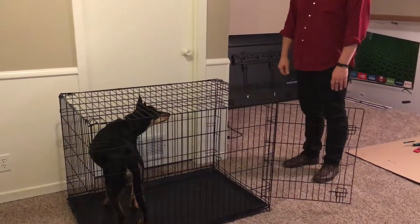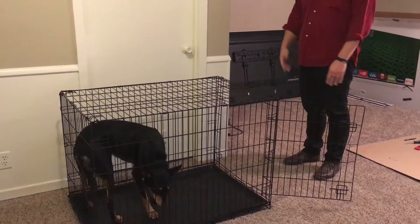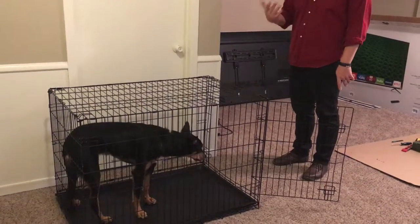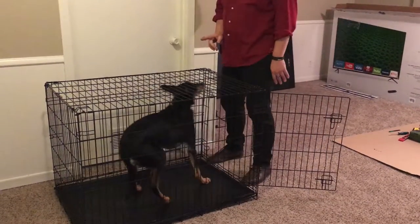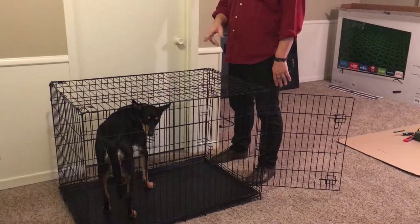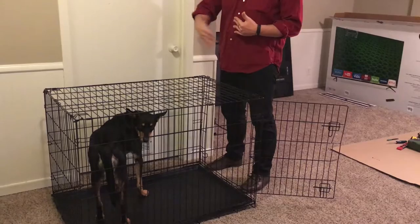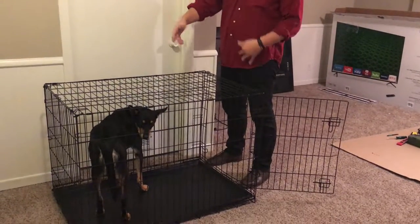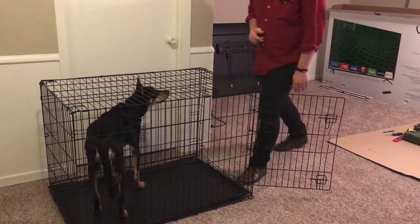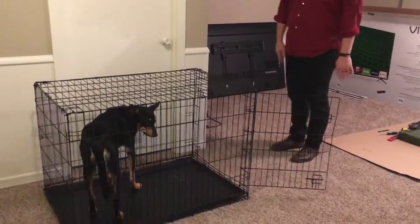Then I take one step backwards, staying in place with feet together and hips pointed at him. If he tries to come out, I'm going to rush at him and use the first consequence — a hissing sound. This is my way of communicating 'I want you to stay in the kennel.' I didn't punish him — the sudden movement startled him and moves him back in. Now he's stationary; I wait for him to look at me, then take one step backwards, keeping feet squared and pointed at the kennel.